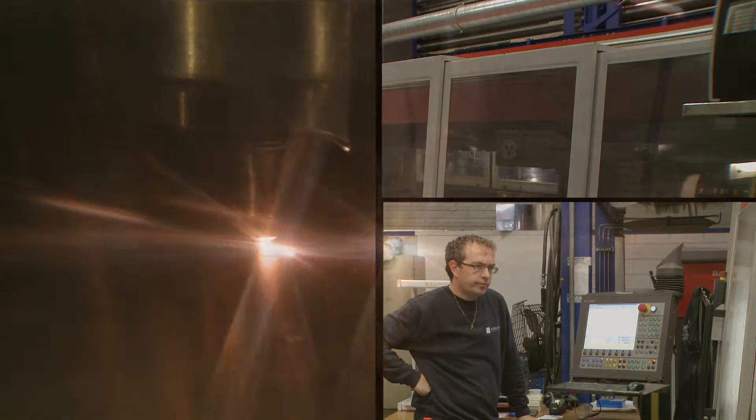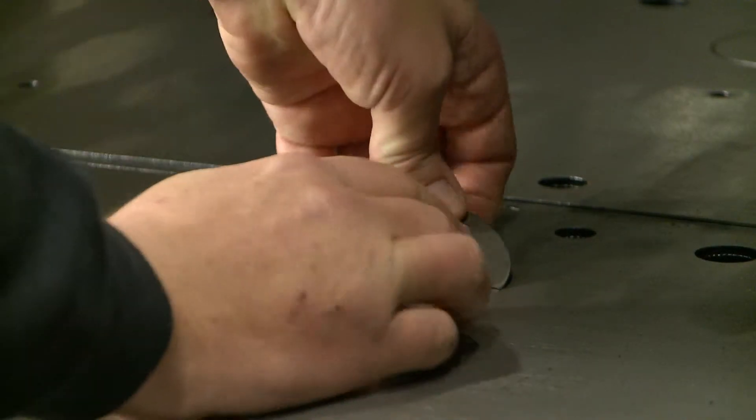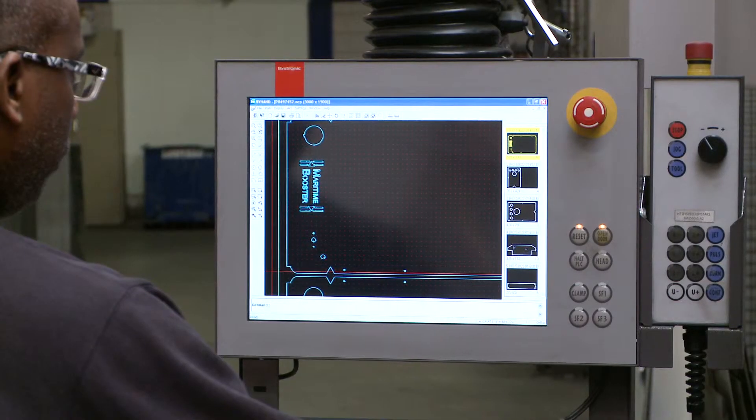All components of the Maritime Booster are processed and welded with the greatest precision. The channels of the combustion chamber are equipped with stainless steel retarders which ensure an optimal combustion process.